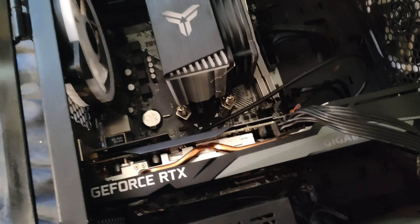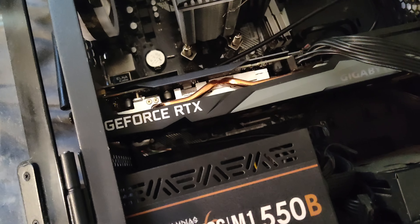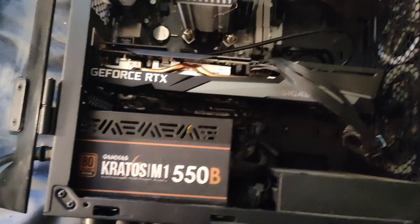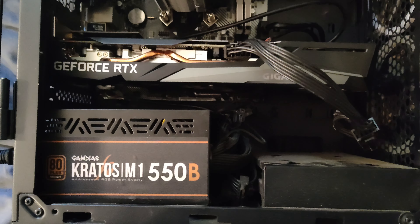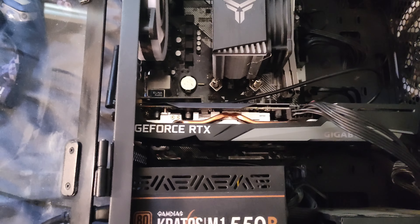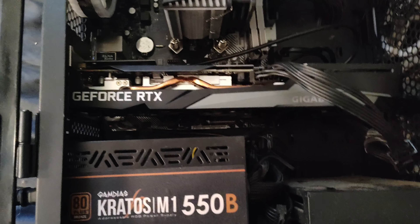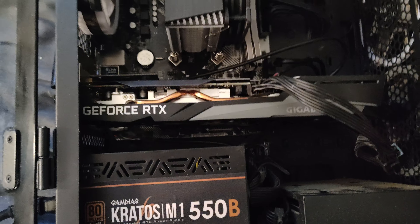I'm going to take this to Geek Squad basically, and have them check it out. I'm hoping it's just a cord that quit working. It just seems funny how I got that driver update for my graphic card and after that it stopped working.